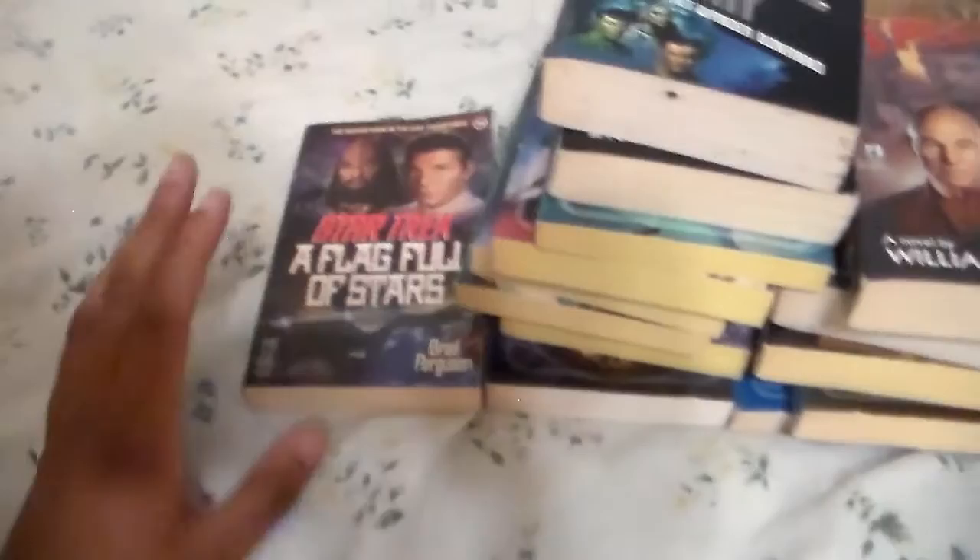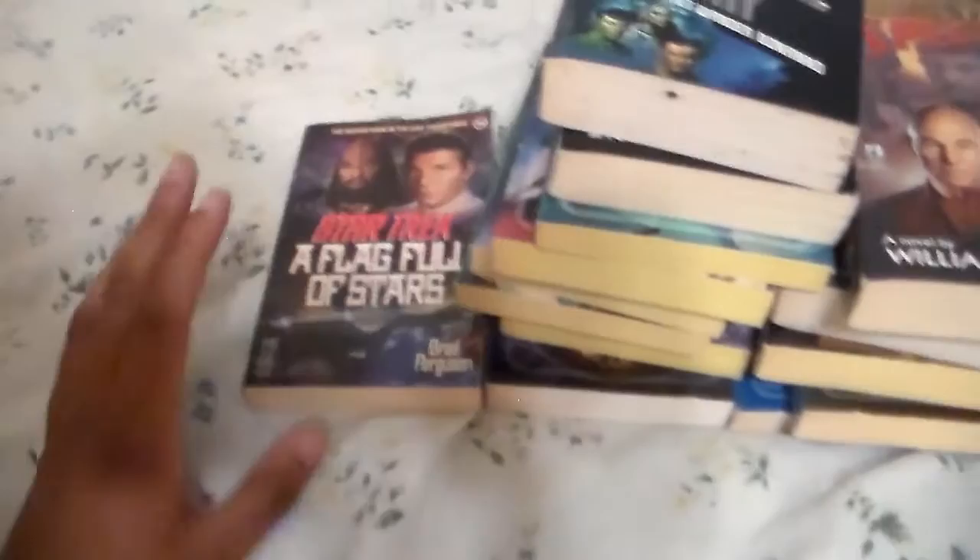And finally, Star Trek: A Flag Full of Stars. Here's the front, the spine, and the back. The book is kind of fragile but I'm going to have to tape it up. A Flag Full of Stars is a very good book. Alright, there you have it — that's all of my Star Trek book haul. Make sure you guys rate, comment, and subscribe. Shout out goes to Harold F. Thanks for watching.